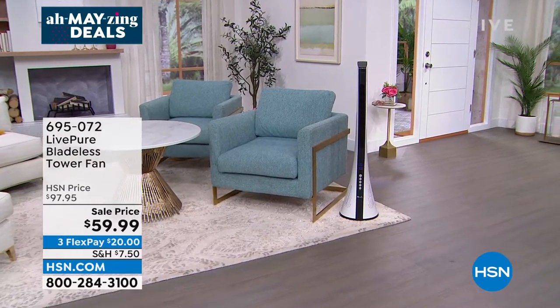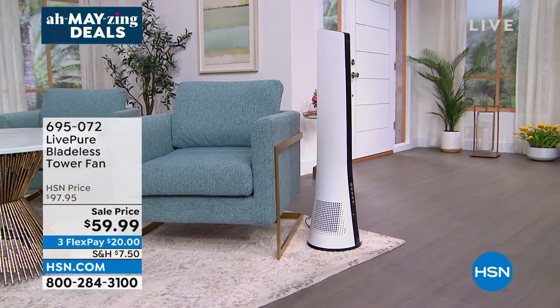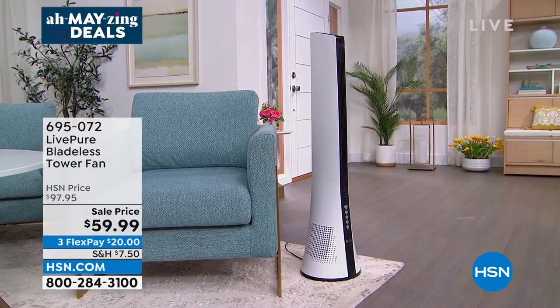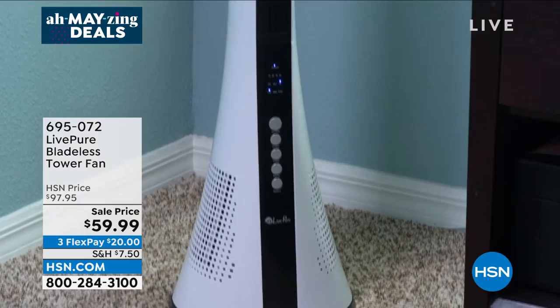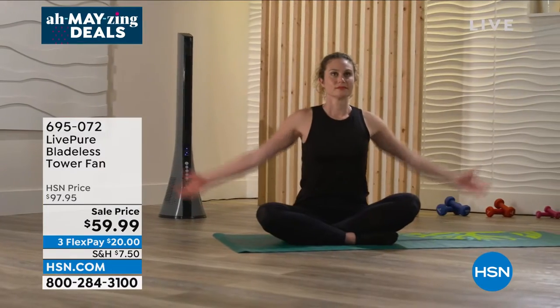How do you stay cool in the summer and maybe cut down on energy bills? Instead of having the AC freezing cold, do it with a beautiful bladeless sleek modern tower fan from LivePure. This blade-free design is really sleek — it almost disappears in the room. It has a timer function, multiple speeds and modes.